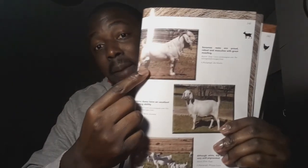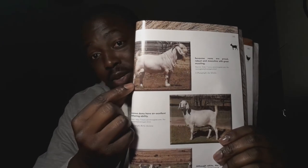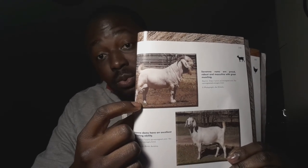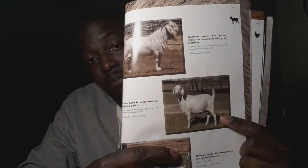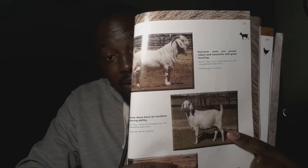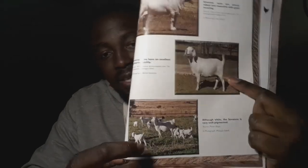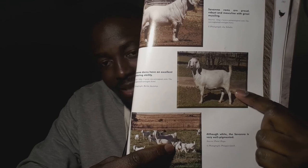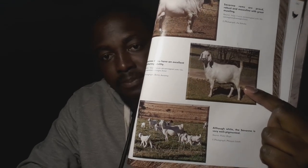This is what a Savannah buck looks like — not a ram, a buck. Notice the good horns, good beard, good mass, and good muscling on the body. The hind legs look very strong because these goats stand on them to eat leaves from shrubs and trees. And that's a Savannah doe — feminine looking, not very long ears, all white. That last image shows a doe with her kids; one doe can give birth to two or even four kids.